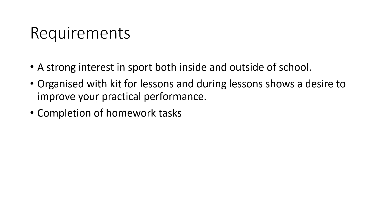What we really want from people considering GCSE PE is a strong interest in sport both inside and outside of school. Inside school, in lessons, you're always in your kit and show a real desire to improve your practical performance. We would also hope that you are coming to extracurricular clubs to push yourself further, and it really is an advantage if you compete in a sport outside of school that is on the list for moderation. We're also looking for people that keep up to date with homework tasks and are organised with equipment and coursework deadlines.